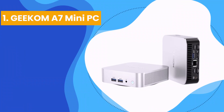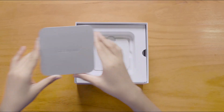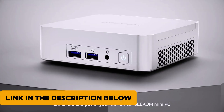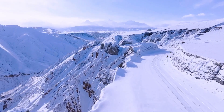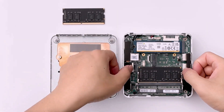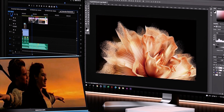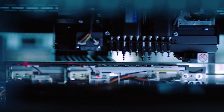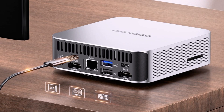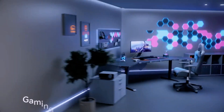Number 1: the Geekom A7 Mini PC. Speed and versatility define this machine. Equipped with the AMD Ryzen 9 processor, it pushes multitasking to a whole new level — the 30% performance boost over Ryzen 7 models is immediately noticeable in video editing and demanding tasks. The dual-channel 32GB DDR5 RAM is expandable up to 64GB, and the 2TB PCIe Gen4 SSD delivers blazing-fast data access. USB 4 compatibility with 40Gbps speeds enables lightning-fast charging and smooth multi-monitor setups.